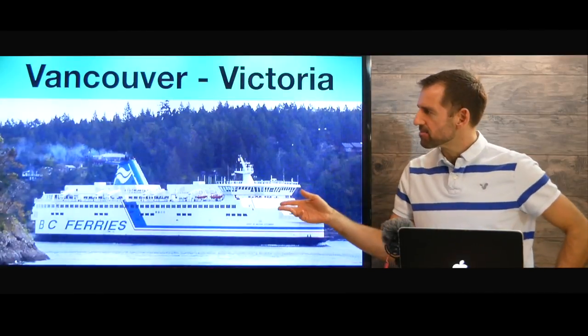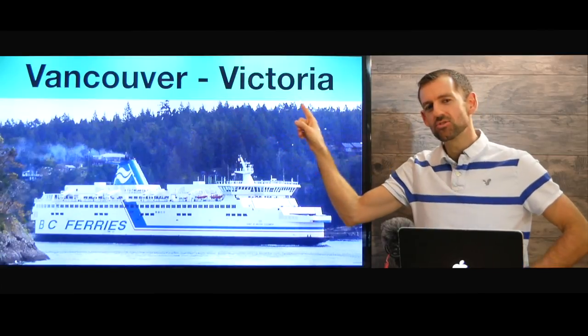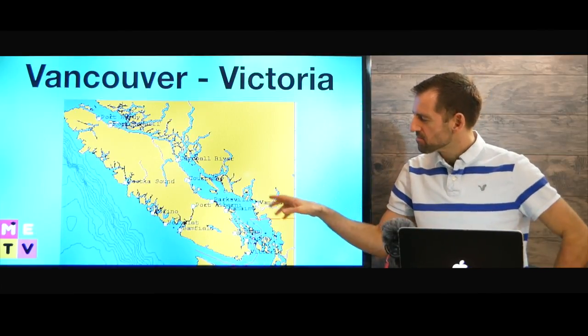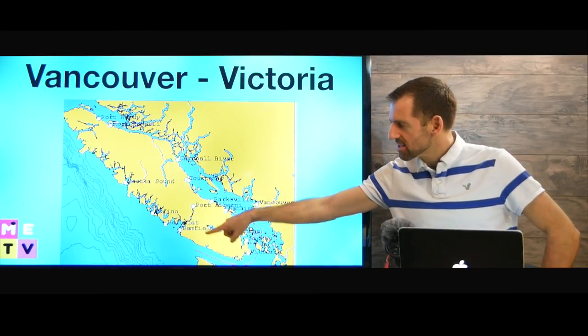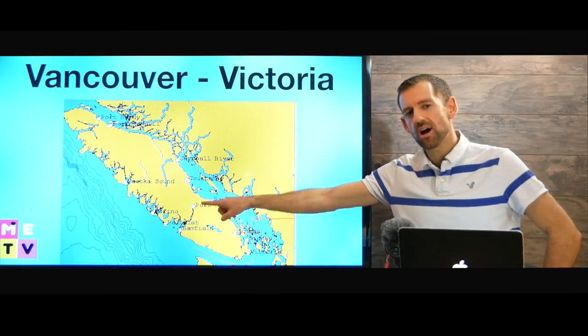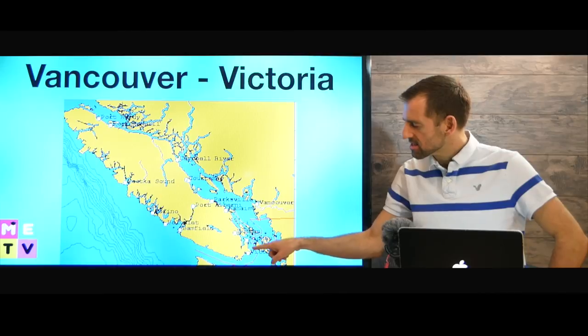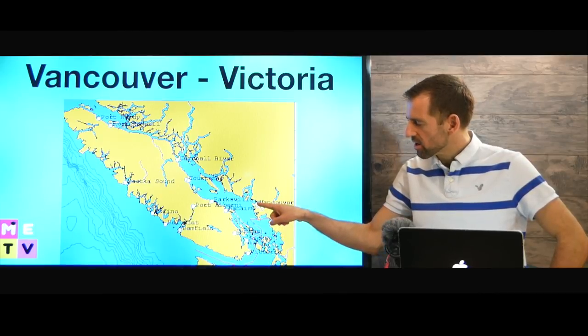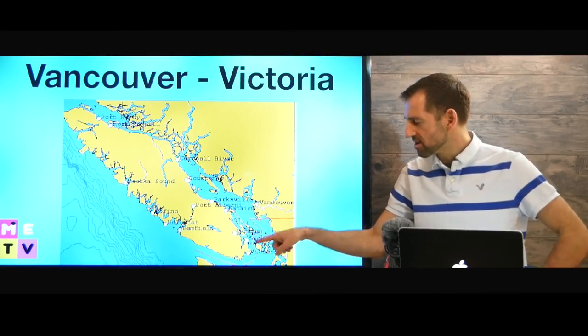Look at this ferry. This ferry runs from Vancouver to Victoria. Look at this map — this is Western Canada. This island here is called Vancouver Island. This is the city of Vancouver here, and Victoria is down here. So this ferry runs between Vancouver and Victoria. It just goes back and forth every day,